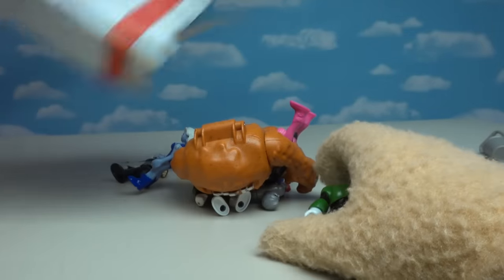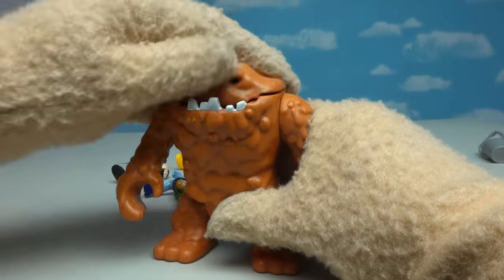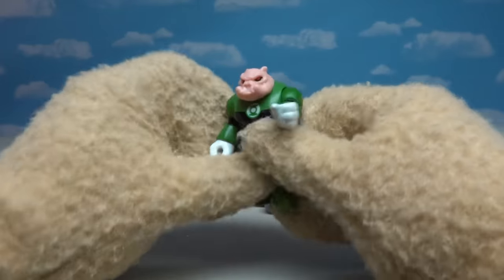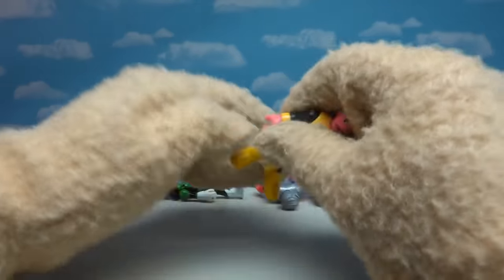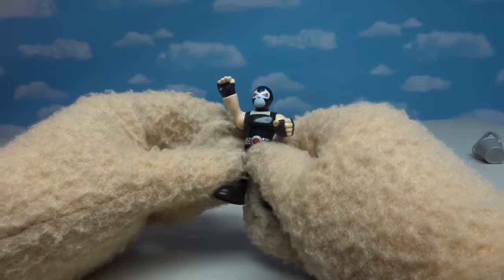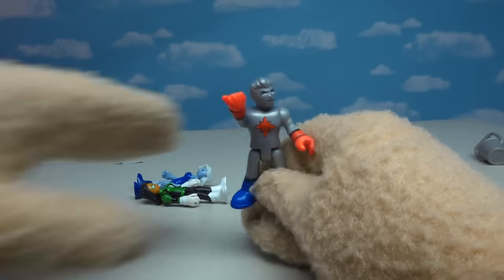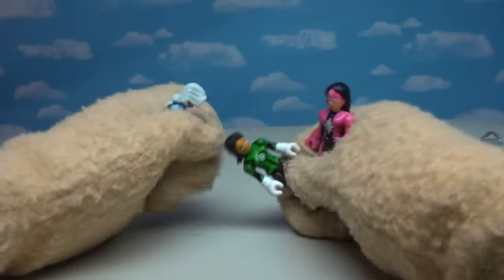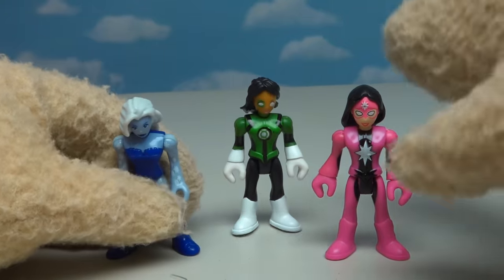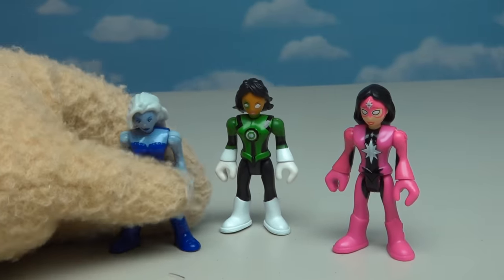We got another baggie full of figures — including the big guy, Clayface! He has an open mouth to put figures in — om nom nom! We also get Kilowog, who is a Green Lantern and kind of a rare figure. Then another Green Lantern, Sinestro, the bad guy of the series. We also get Bane from the Batman series. And here are three girls from a five-pack: Star Sapphire from Green Lantern, another Green Lantern Jessica Cruz, and Killer Frost from the Flash series!